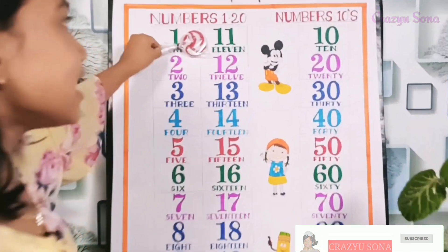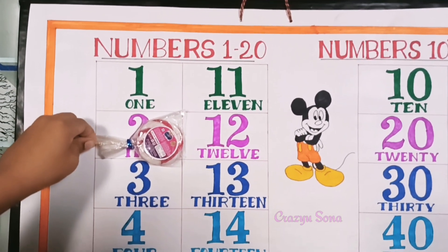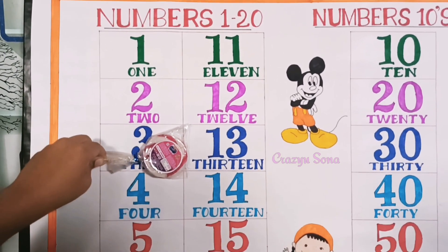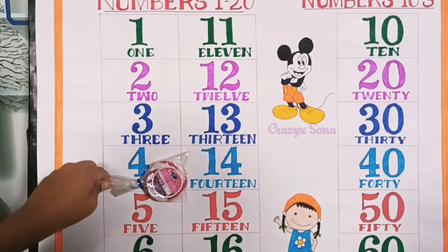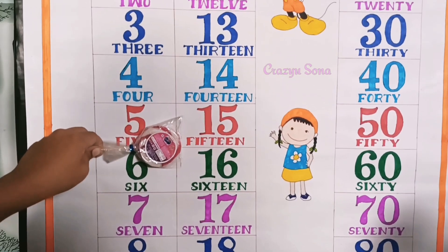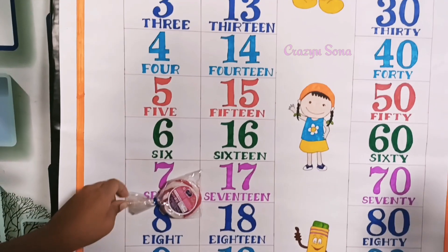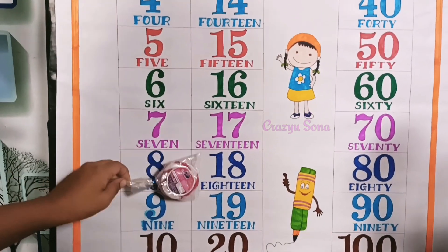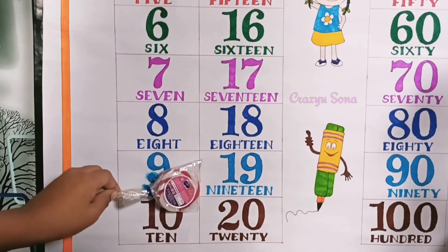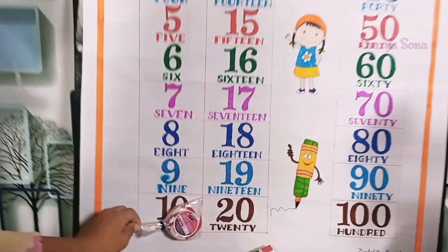Very good! 11 — E L E V E N, 12 — T W E L V E, 13 — T H I R T E E N, 14 — F O U R T E E N, 15 — F I F T E E N, 16 — S I X T E E N, 17 — S E V E N T E E N, 18 — E I G H T E E N, 19 — N I N E T E E N, 20 — T W E N T Y. Very good!